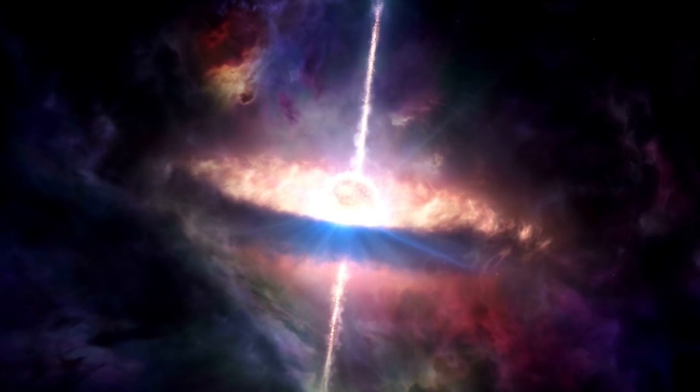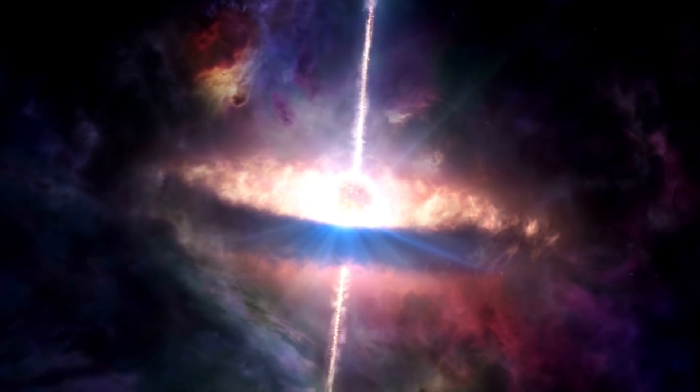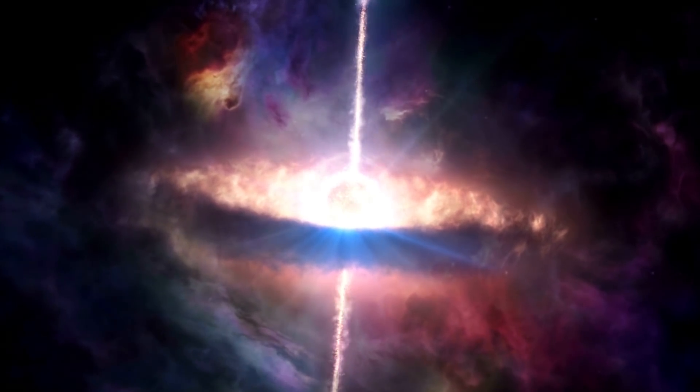The only possible explanation that astrophysicists knew was a result of general relativity by Albert Einstein: black holes. That's how we started convincing ourselves that the mysterious object was indeed a black hole, but we needed confirmation.